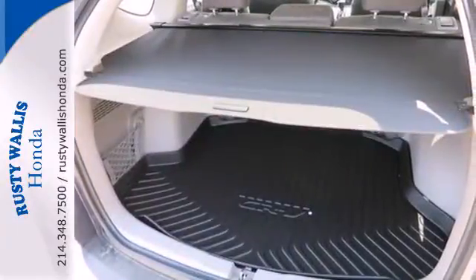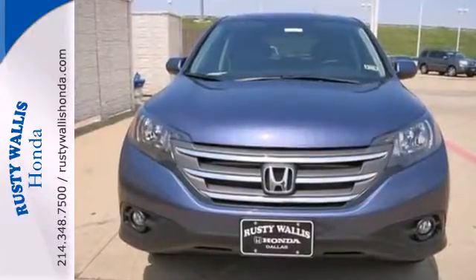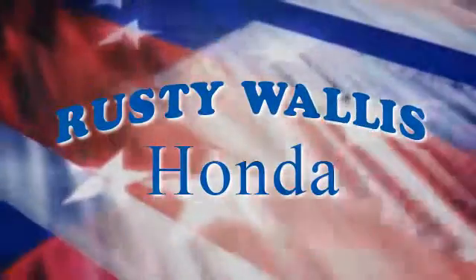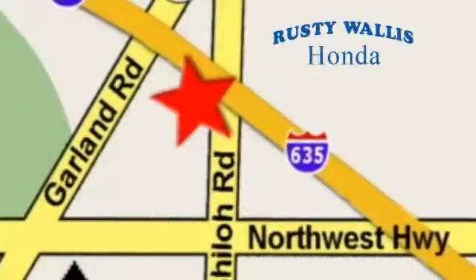This 2013 CR-V is ready for your test drive. See you today! At Rusty Wallace Honda, our primary goal is to satisfy our customers. Stop in today. We're easy to find just off I-635 at Shiloh Road.